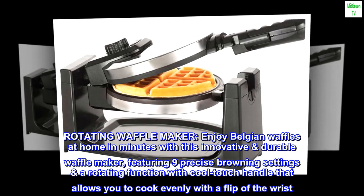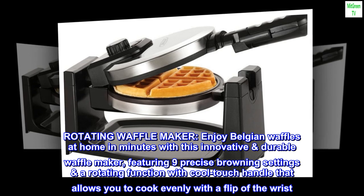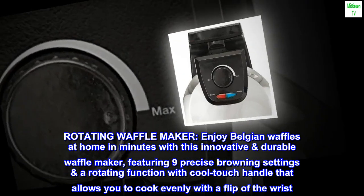Rotating waffle maker. Enjoy Belgian waffles at home in minutes with this innovative durable waffle maker, featuring nine precise browning settings, a rotating function with cool touch handle that allows you to cook evenly with a flip of the wrist.